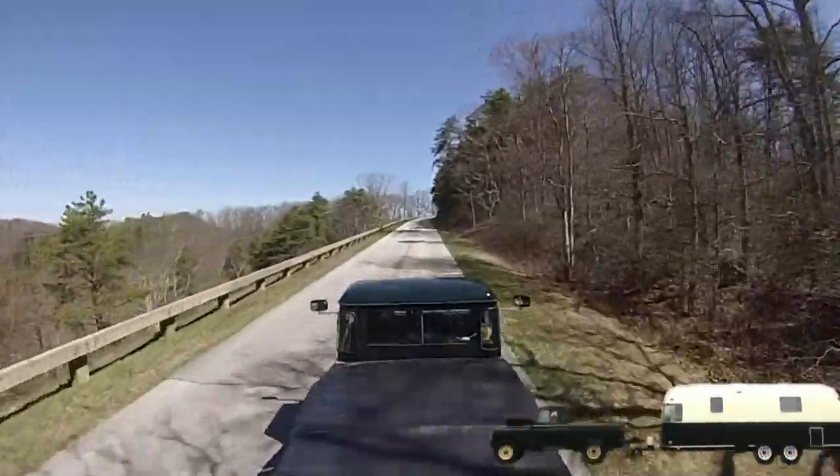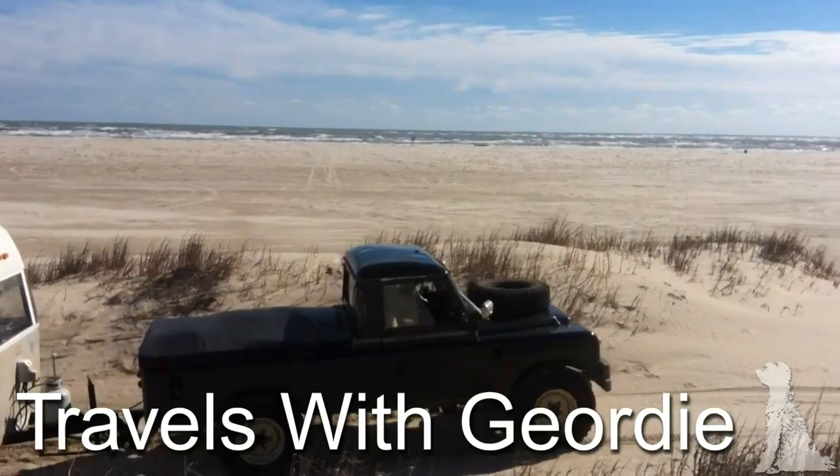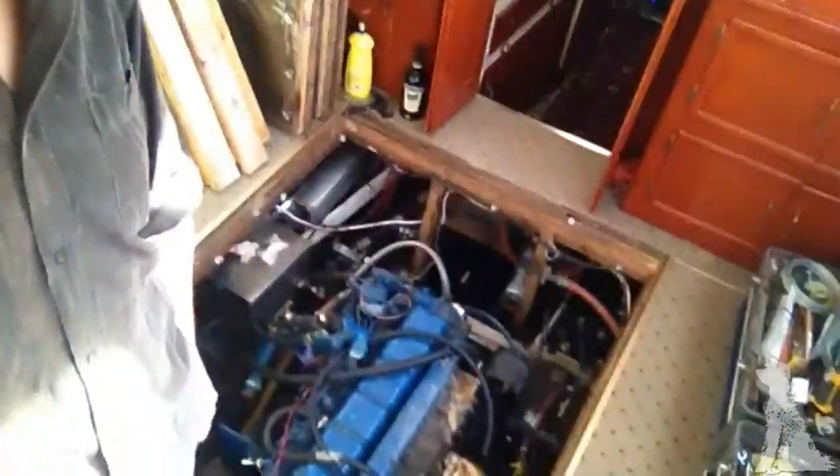Good morning and hello all. Back in the wheelhouse and you can see it's empty again with the engine bay opened up. That's because the engine still leaks oil — well, the engine doesn't leak oil. I put it back in and got it running. Everything sounded great, ran beautifully. Except the bilge filled with oil.